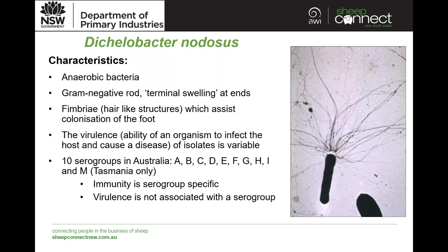Immunity which may develop in sheep is serogroup specific. So if you have isolates of a specific serogroup in your flock and then introduce a new serogroup, immunity may not be present for that new serogroup. Virulence is not associated with serogroups — you can have benign isolates of serogroup A and you could also have a virulent isolate of serogroup A.